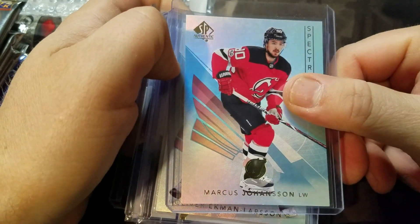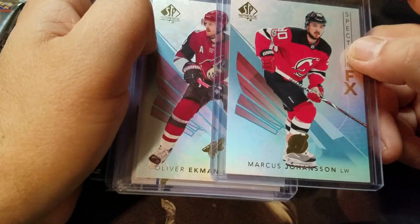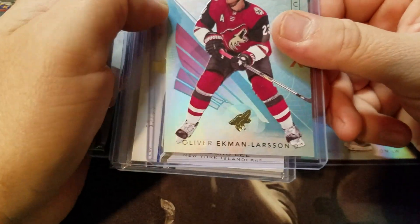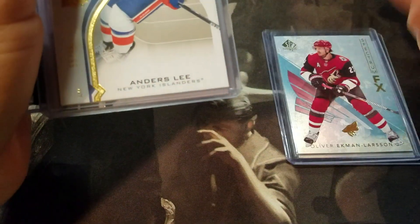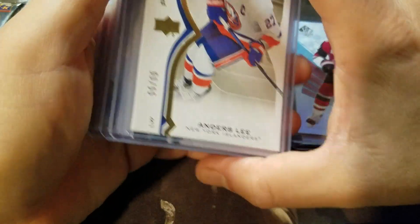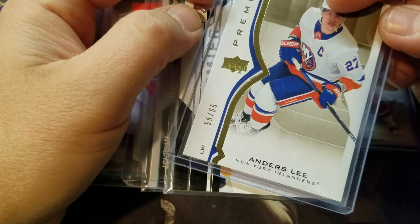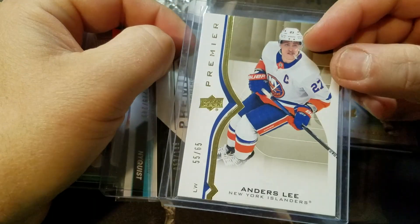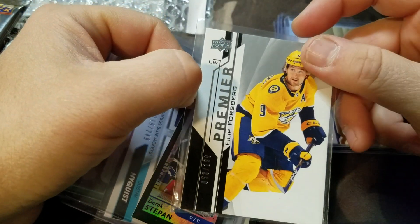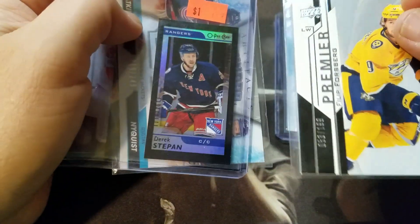The singles I picked up: I got Marcus Johansson — he was with the Caps, left the Caps, then came back to the Caps. Picked up the old Spectrum, the Oliver Larsson Spectrum. I don't know, I just thought if I'm getting one I might as well get another — only a couple bucks. The Anderslee Premier — not a rookie, just the Premier — numbered at 65, so a couple bucks for that one as well. Just liked the look of the card. Philip Forsberg Premier, just a couple bucks again, same thing — just a random pickup.